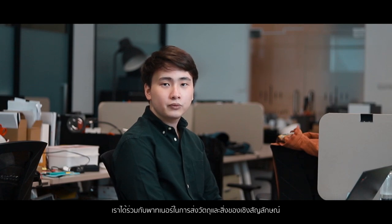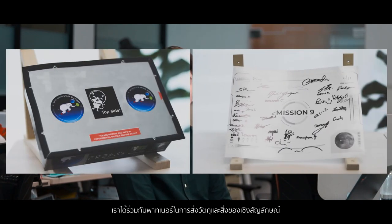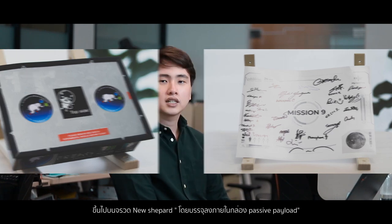Our first mission was mission 9, where we flew various items from our partners, which included materials and symbolic items, which all flew on board the New Shepard rocket inside a passive payload locker.